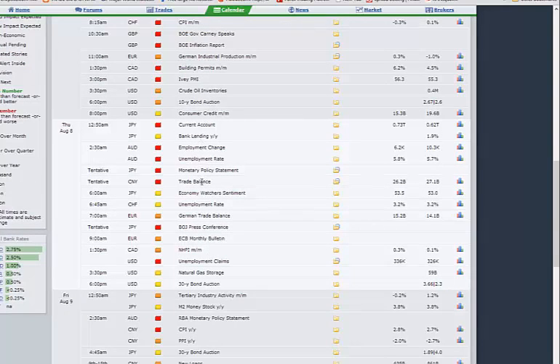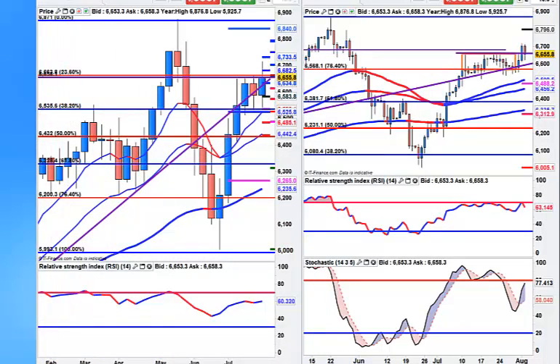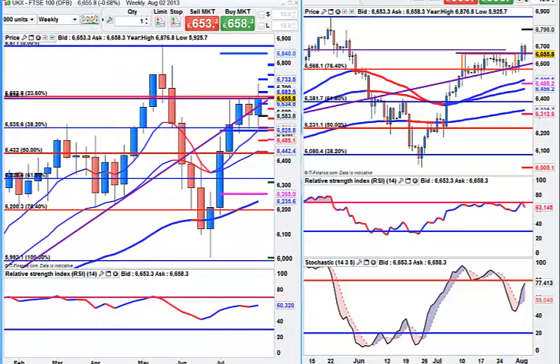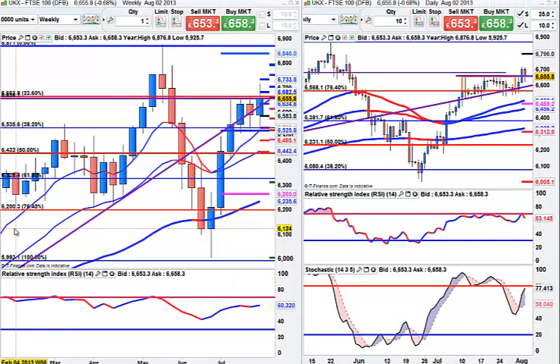Not much else after that. So let's start looking at the charts. This is weekly and daily charts, and we are going to start with the Nikkei.